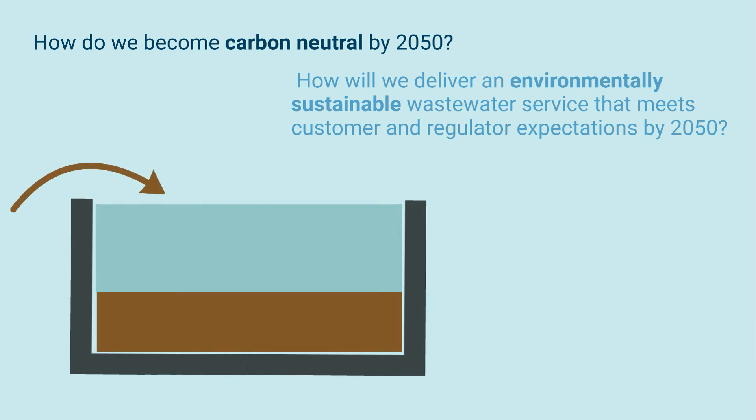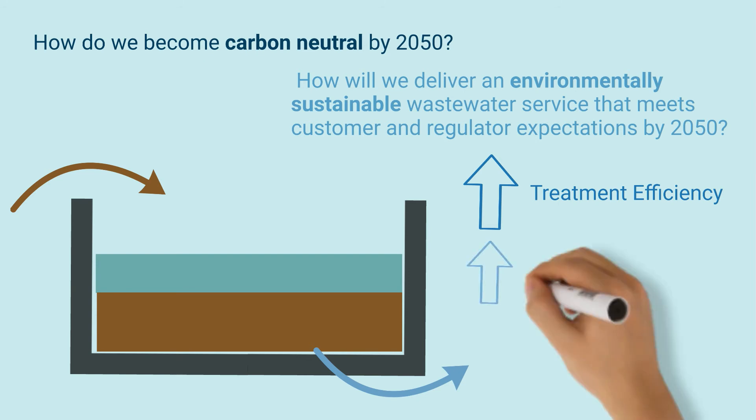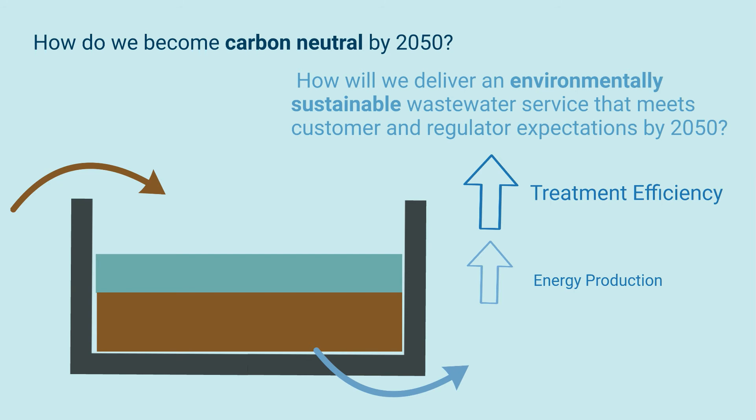Reducing water content in treatment intensifies the process, leading to a more efficient concentrated system. Concentrating our wastewater could save money by reducing process size and enhancing treatment efficiency. Not only could energy production be heightened, but we could also see less polluted receiving waters.